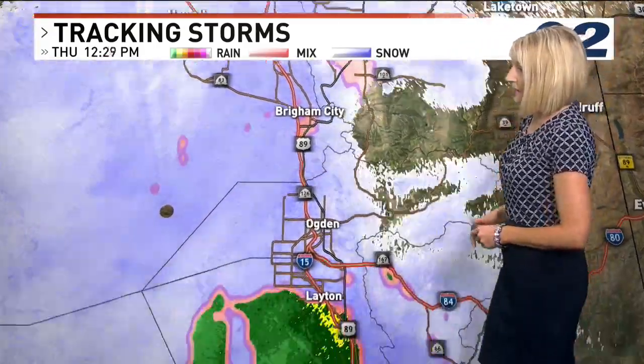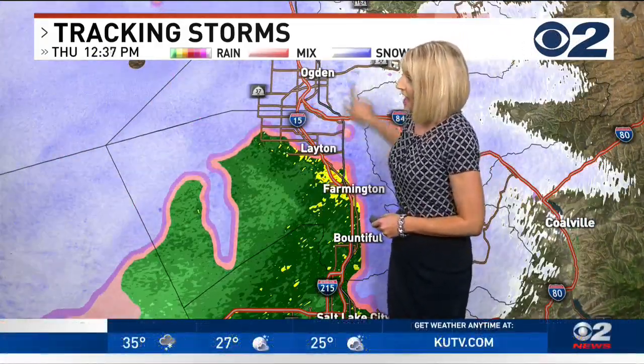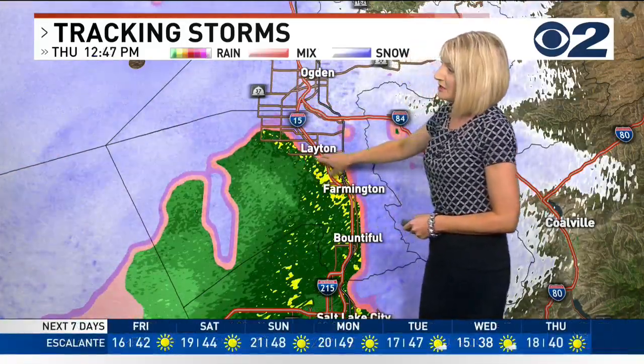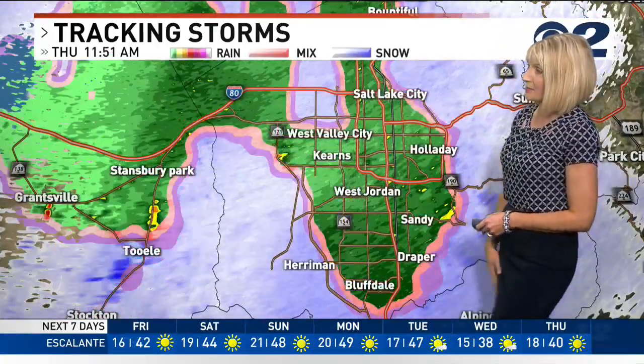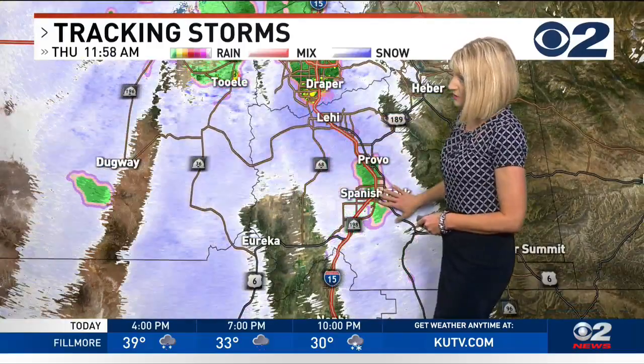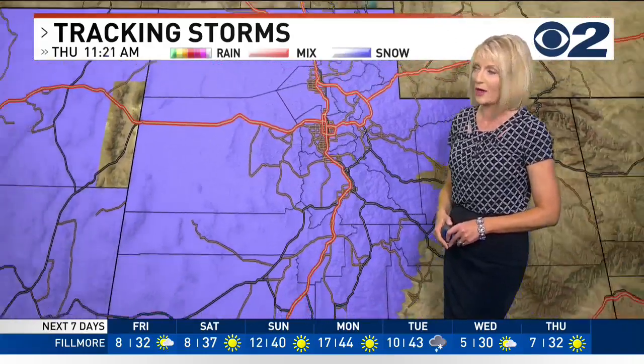If you're traveling that direction, give yourself a lot of extra time. Generally from Ogden south it's been rain. We have seen the changeover to snow happen just in the past few minutes in the Ogden area. But once you get down to Layton through Davis County it's mainly rain — a similar setup across the Wasatch Front and in Tooele Valley. Down toward Utah County we're mainly seeing rain or a few snowflakes mixing in at times.